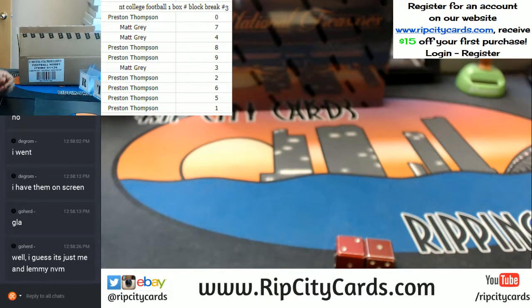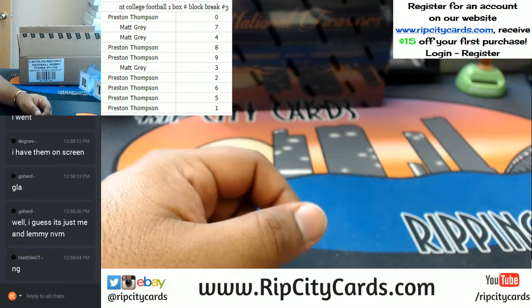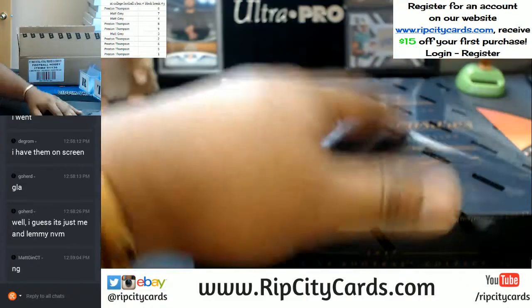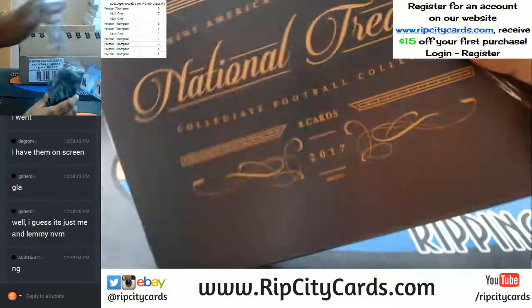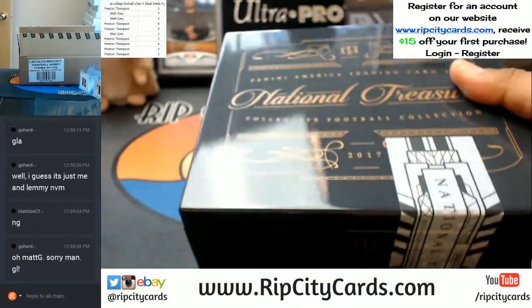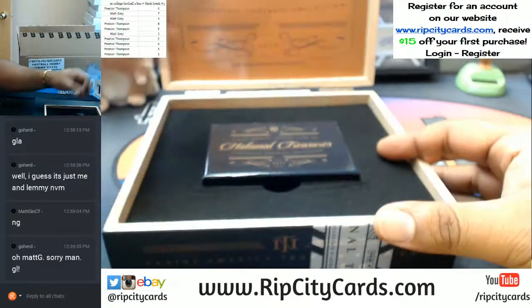Alright, you guys soaking that in. Those are the breakdowns for the boxes. Let me grab something real quick. You can join — like I said, ripsitycards.com. Register for an account and you will receive an email with a gift code that will save you $15 off your first website purchase.